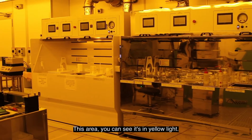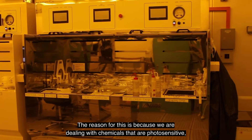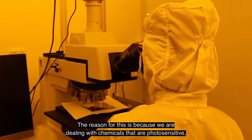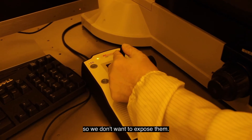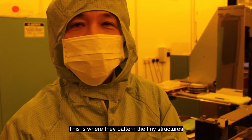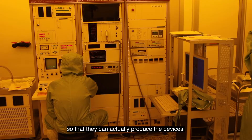In this area you can see that it is actually in yellow light. The reason for it is because we are actually dealing with chemicals that are photosensitive, so you don't want to expose them. And this is where they actually pattern the tiny structures so that they can produce the devices.